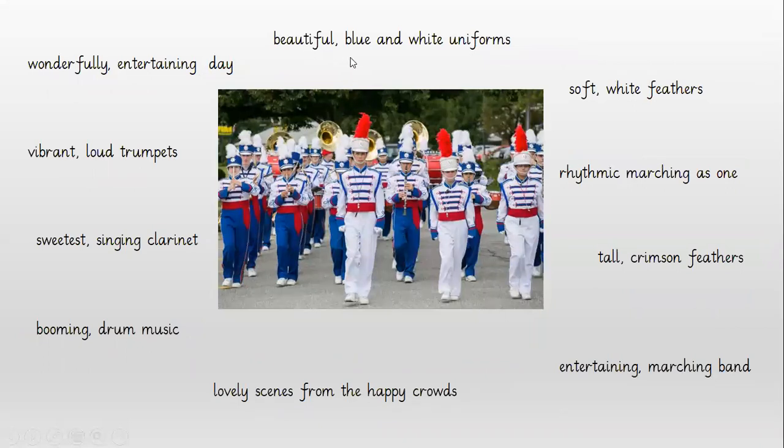In the next picture, if we look at what they are wearing, we can see they're wearing 'beautiful, blue and white uniforms' — I say uniforms because they're all wearing the same thing. Then some of them have got white feathers and I've called it 'soft white feathers' with a comma in my list. Again the rhythmic marching as one because they're all marching together.